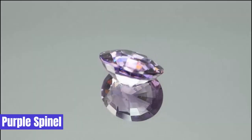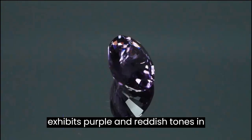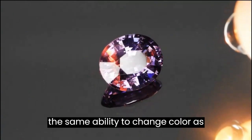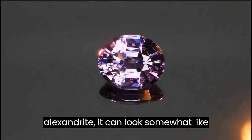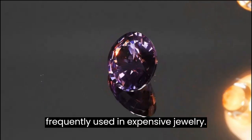9. Purple Spinel. Purple spinel is a gemstone that exhibits purple and reddish tones in varying degrees. Although it doesn't have the same ability to change color as Alexandrite, it can look somewhat like it. Spinel is a popular gemstone frequently used in expensive jewelry.